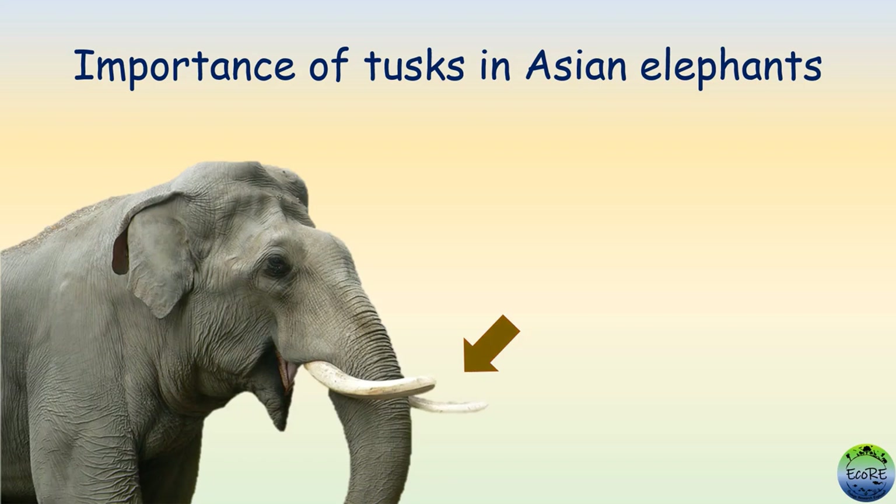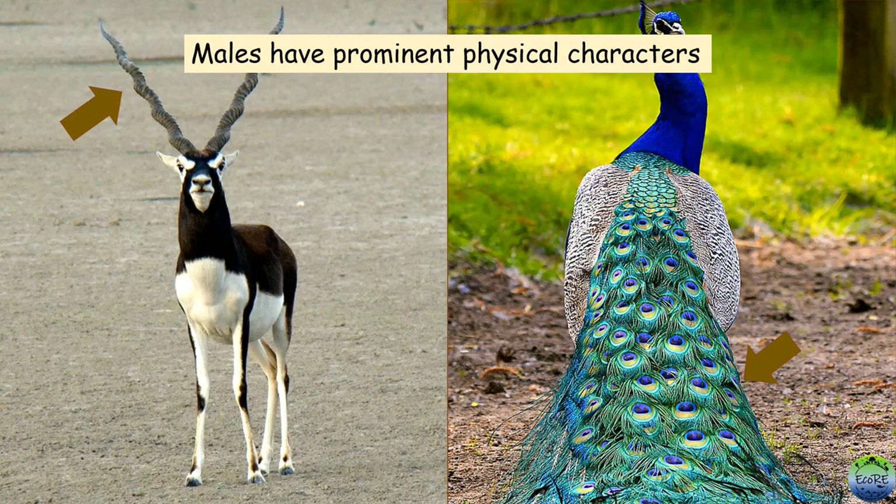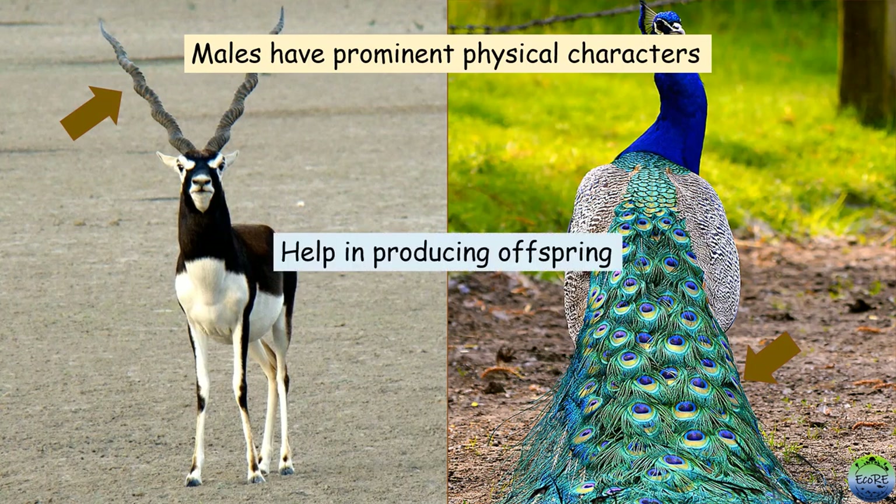In this video, we will look at the importance of tusks in Asian elephants. Males of many species have prominent physical characters. Such characters are not useful in survival, but are useful in producing offspring. How is that so?